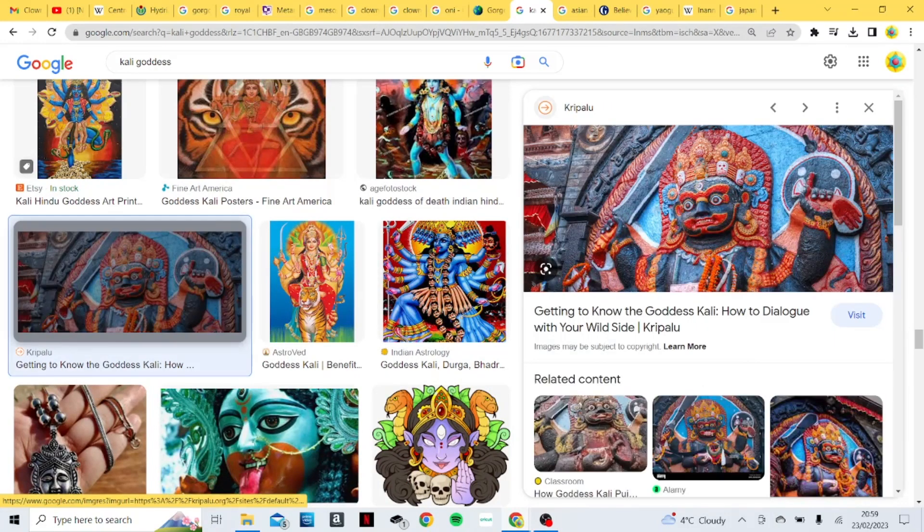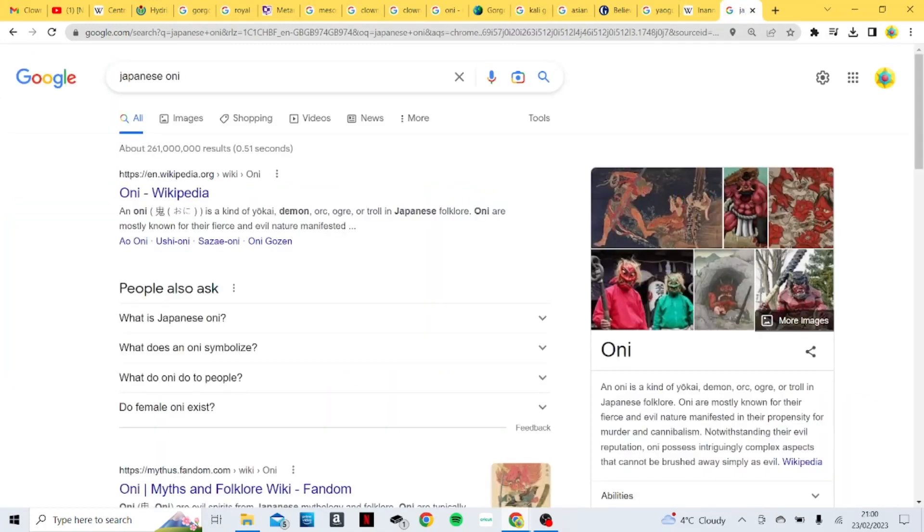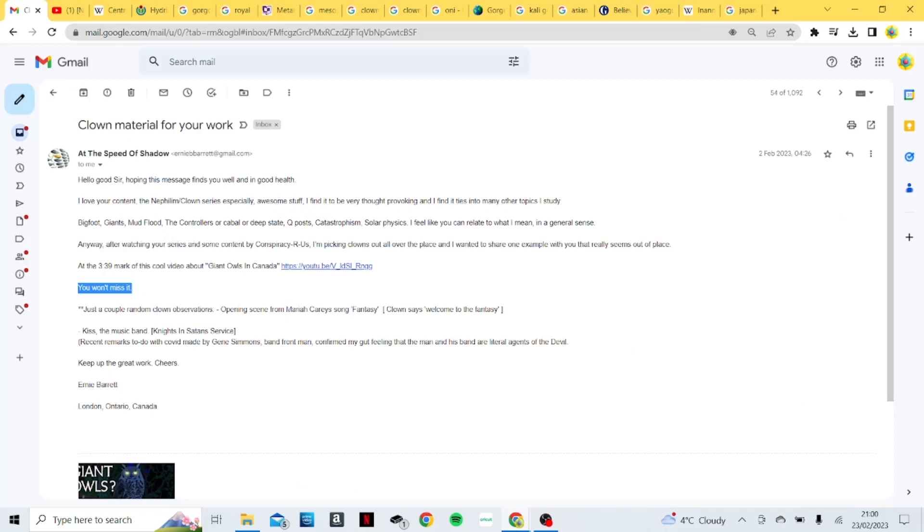So a deep dive there into ancient culture, a bit removed from the more modern examples that we usually look at, but I definitely thought it was worth looking at. So thank you At The Speed Of Shadow for sharing that information, I really appreciate it. I will be making more videos soon, getting more into the music industry, AI-generated images of the Nephilim that I've been working on, and going through more examples that you guys have been sending me, which have sent me down many other rabbit holes. But there's just too much to cover in one video, so I will save it for another time. Thanks for listening guys, thank you to my patrons for supporting this channel, and if you want to support this channel, links are down below. God bless.